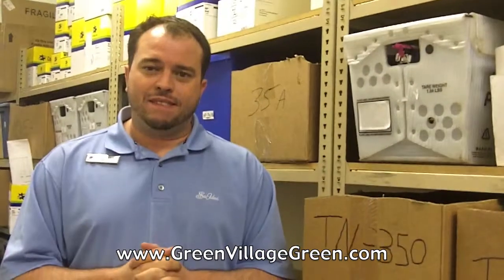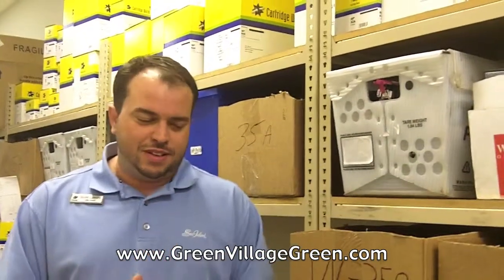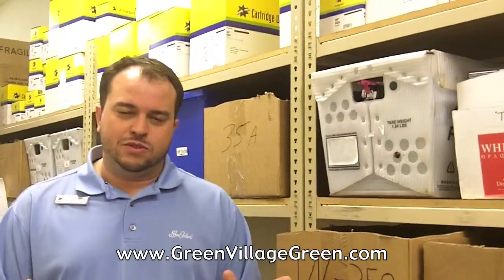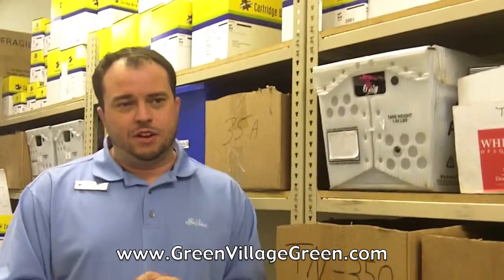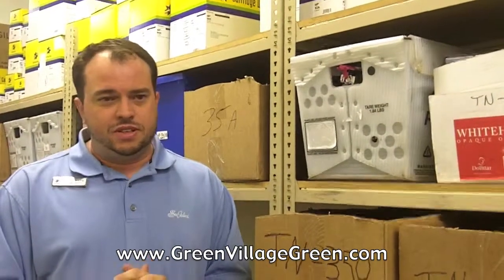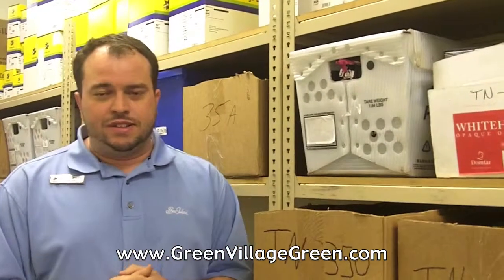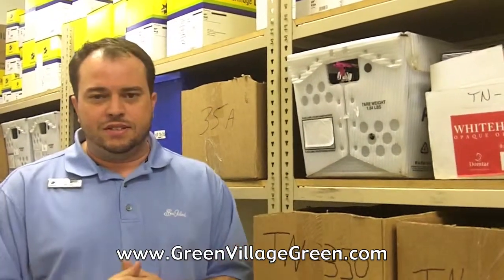Our favorite clients are our non-profits and our churches. We do a lot of work with Goodwill — all the Goodwill stores and their administrative offices on Kingston Pike. We do Carm Thrift stores all around Knoxville and East Tennessee, and tons of work with churches: Fairview United, Cokesbury, Sacred Heart. We do all the cartridges for them and we give our biggest discounts to those folks.